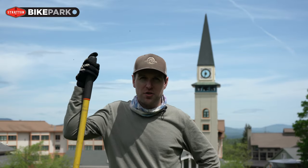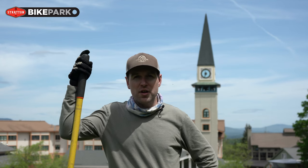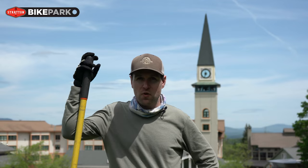What's up guys? Tony Bailey here, Stratton Bike Park Manager. Really excited to kick off the season. We're opening for Memorial Day weekend Friday, Saturday, Sunday, and Monday from 10 a.m. to 4 p.m.